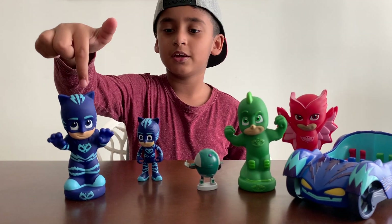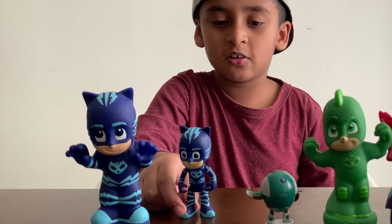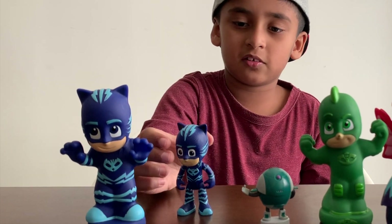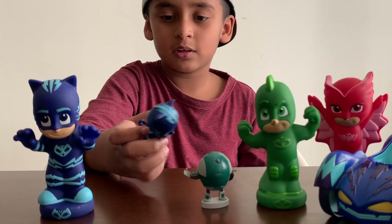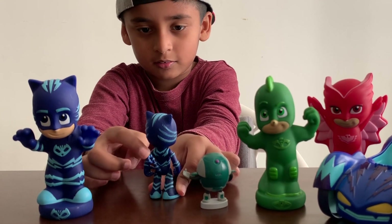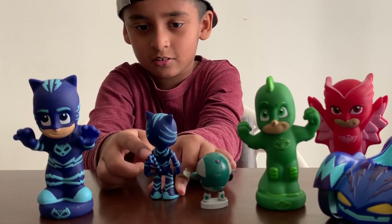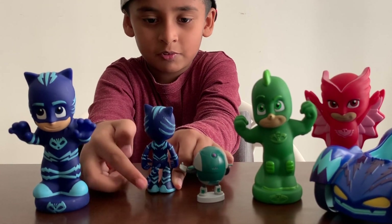Wow, this is Catboy — they didn't squish the hair. This is the thick Catboy; it doesn't actually squish like the other one. So you can move the tail like this — see, the tail can move, you can move it anywhere if you want.